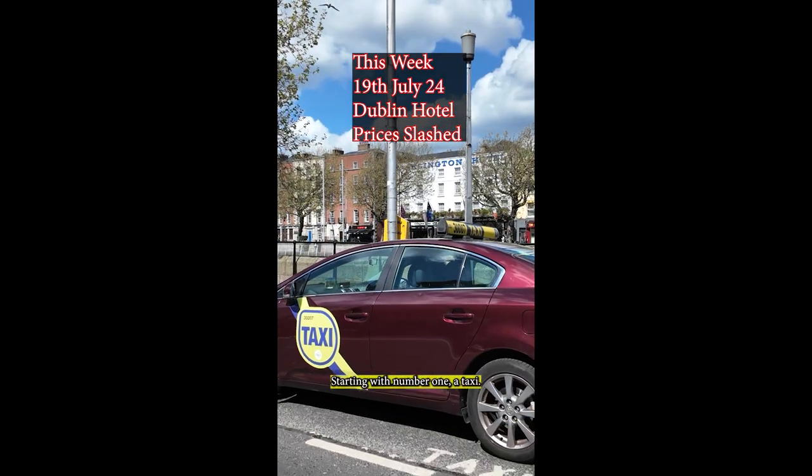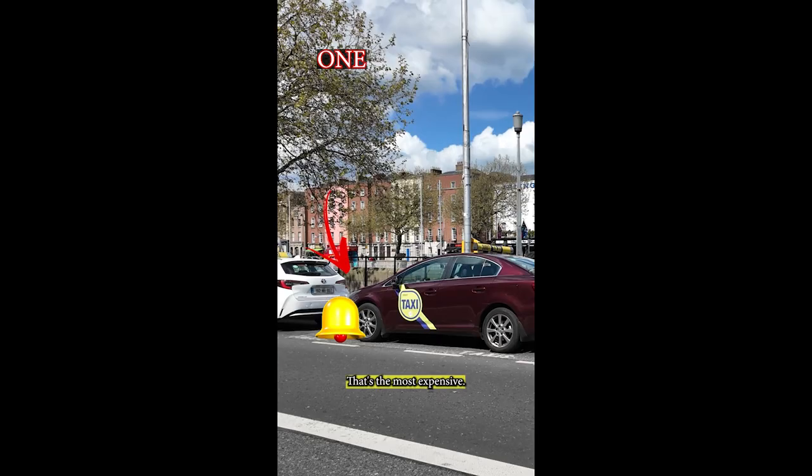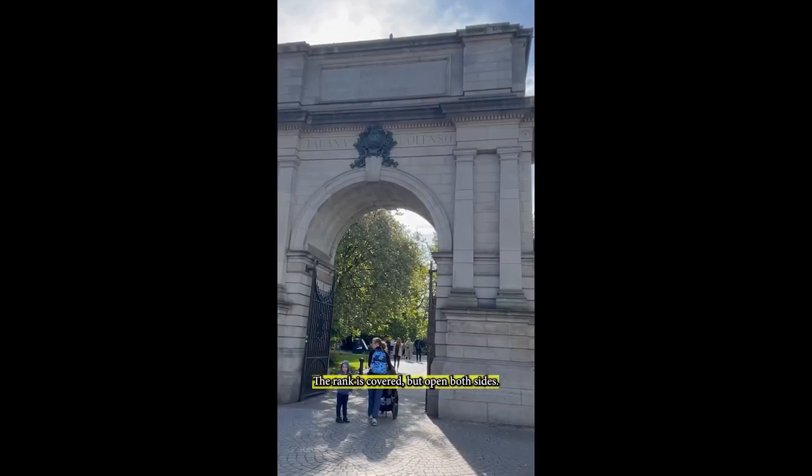Starting with number one: a taxi. It will cost you around €35 plus — that's the most expensive option. The rank is covered but open on both sides, so bring something warm and waterproof if needed.